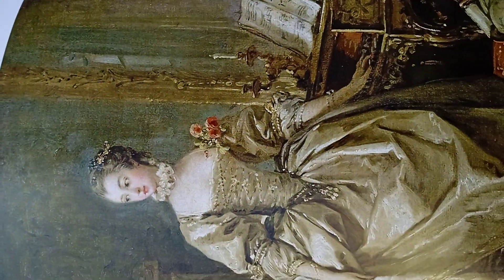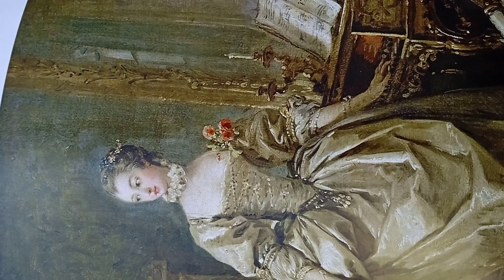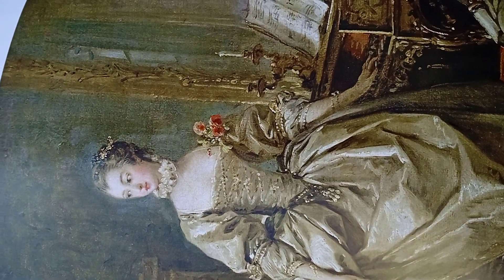Madame de Pompadour, 'la main sur le clavier,' is by François Boucher, 1750.